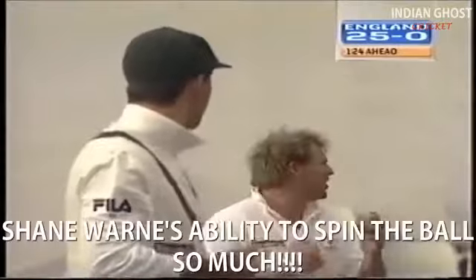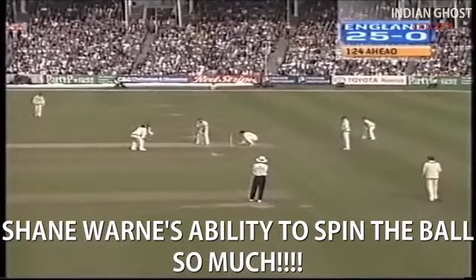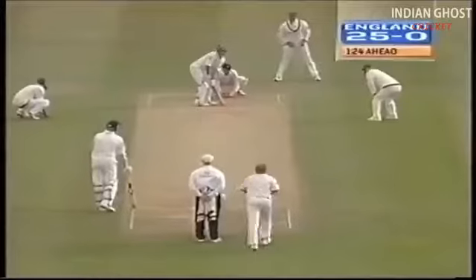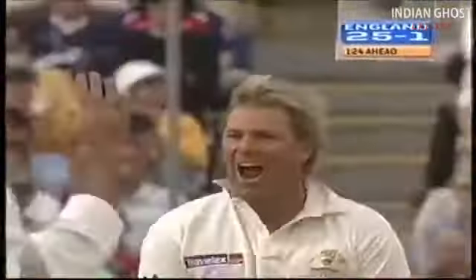He loves bowling at this stage of the day, and there's been so often that he has got a wicket in the last over, even the last ball of a day's play. Bowled him! How about that? Absolutely brilliant from Shane Warne. He can bring things out of nowhere. Magnificent piece of bowling from Warne.